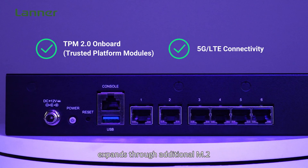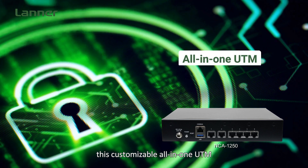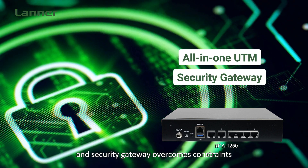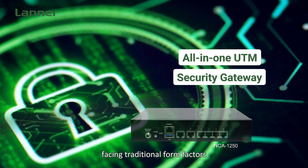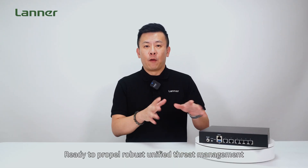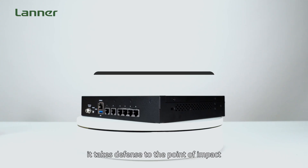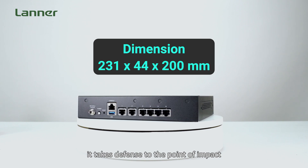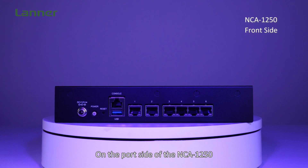From a tiny footprint to business-class protections, this customizable all-in-one UTM and security gateway overcomes the constraints of traditional form factors, ready to propel robust unified threat management even in compact edge locations — taking defense to the point of impact while saving cost and space.